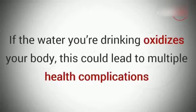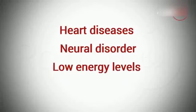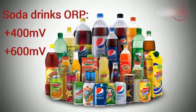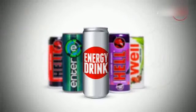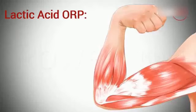You may think that's no big deal, but the fact is that if the water you're drinking oxidizes your body, this could lead to multiple health complications, including heart diseases, neural disorder, low energy levels, and cancer. For comparison, other things with positive ORP are soda drinks with plus 400 to plus 600 millivolts, energy drinks with plus 400 to plus 500 millivolts, and lactic acid, which forms in your muscles during physical activity, with plus 135 millivolts.